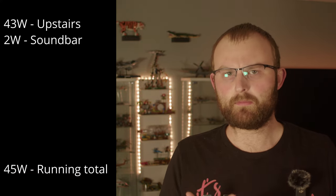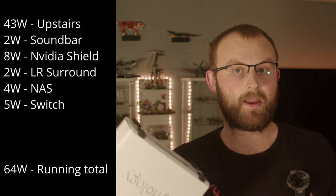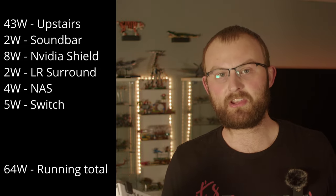The rest of the home theatre is relatively conservative: the soundbar uses about 2 watts, the Nvidia Shield draws 8, and each surround speaker only draws 1 watt. Plus a Plex server and an ethernet switch at 4 watts and 5 watts respectively. So the vampiric drain for the movie-watching experience is 21 watts. Add that to the 43 from upstairs and we're up to 64 watts. But there's an elephant in my TV unit.